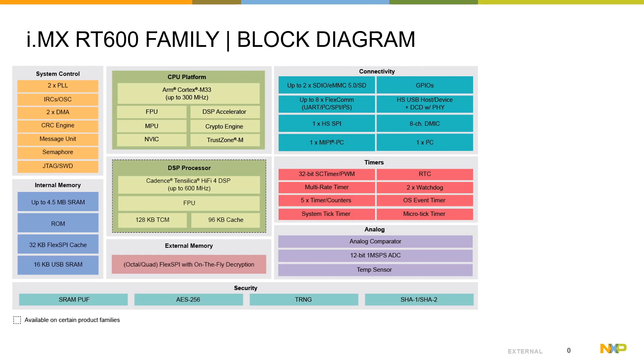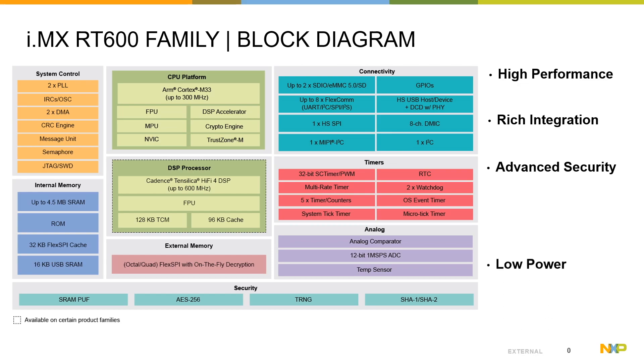Let's talk about the RT600 highlights. The RT600 has four key pillars: the first being high performance and real-time processing, the second is rich integration, the third is advanced security, and last but not least, very very low power.